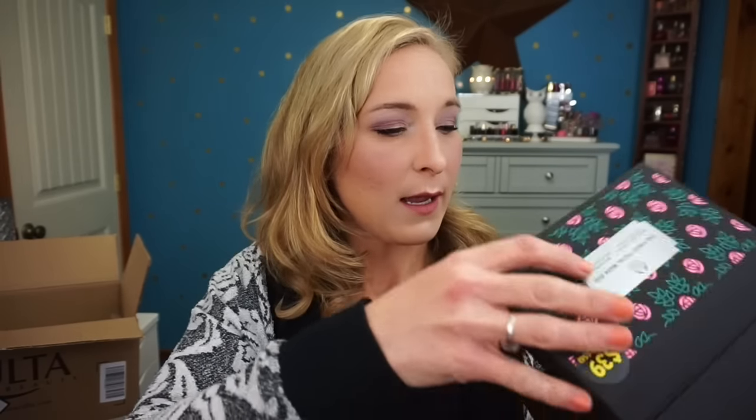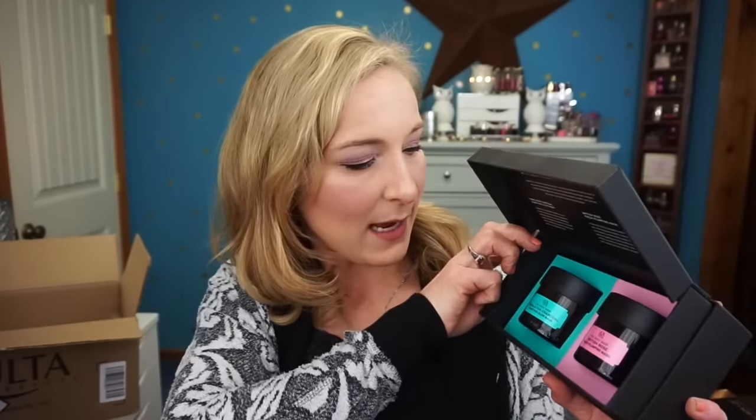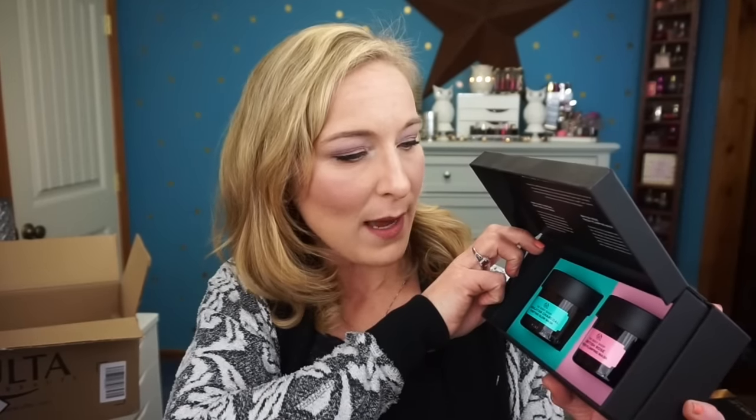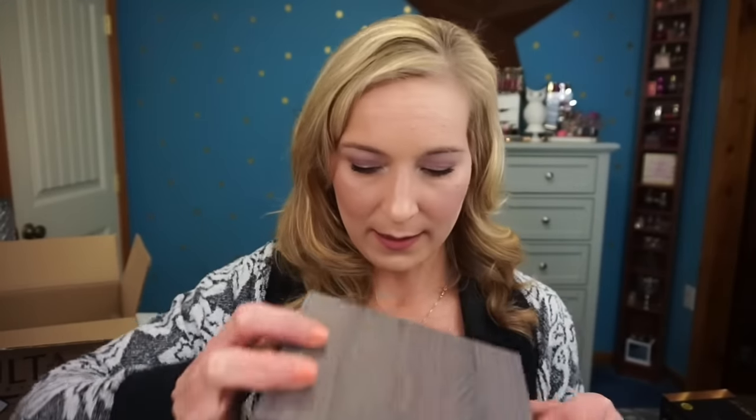Then we have The Body Shop Finest Facial Mask Duo, which was $39 and I think about half off. It comes with two masks: a Himalayan Charcoal Purifying Glow Mask and the Body Shop British Rose Fresh Plumping Mask. I love masking, so I'm excited to see if these are good. I've heard they're quite comparable to GlamGlow, but I can't say for sure since I haven't tried them.